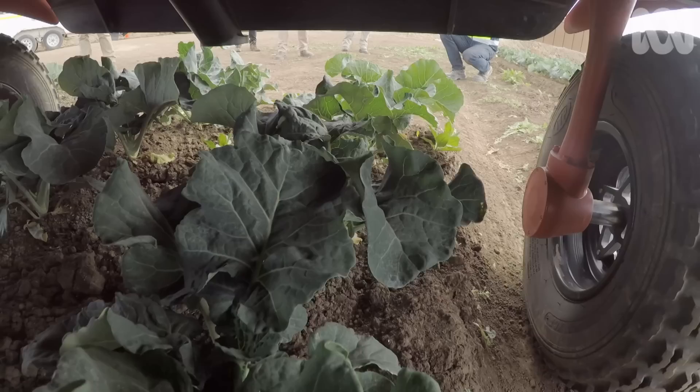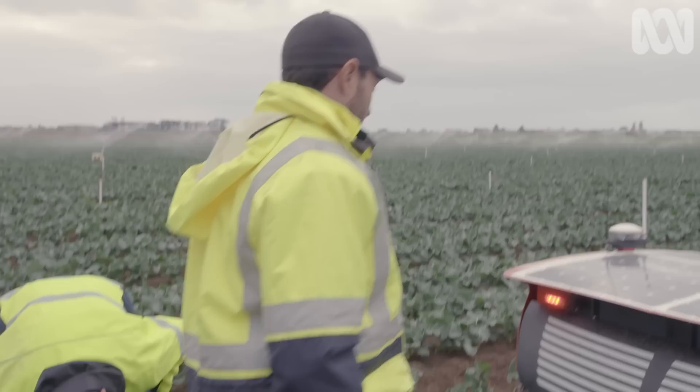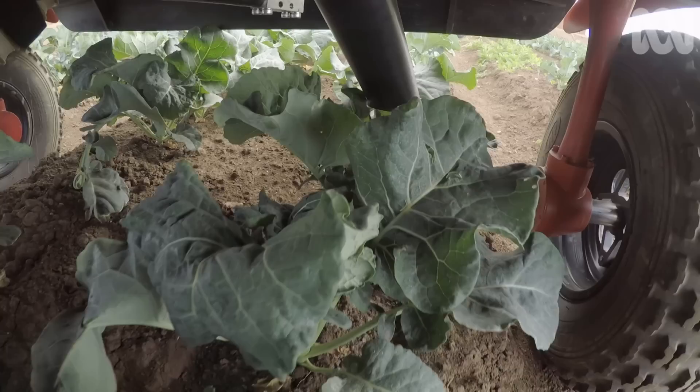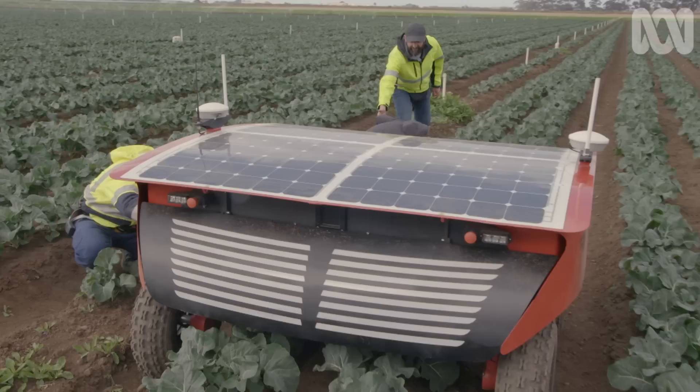Foreign objects can be anything that finds its way into vegetable fields — from pests like snails or beetles to rubbish like plastic or glass. If they end up in produce boxes, supermarkets can reject the entire truckload.